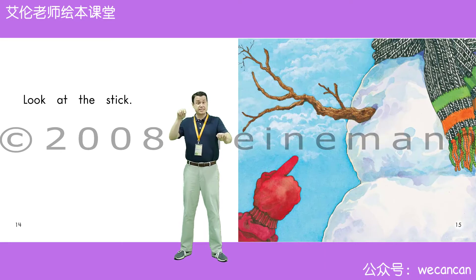Look at the stick. Boys and girls, where does a stick come from? That's right. A stick comes from a tree.